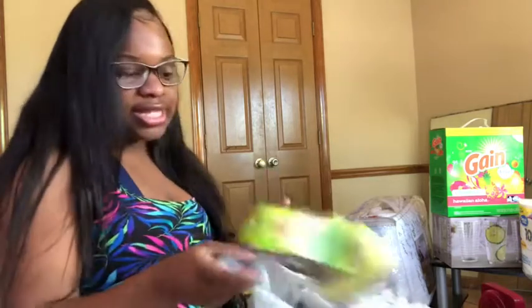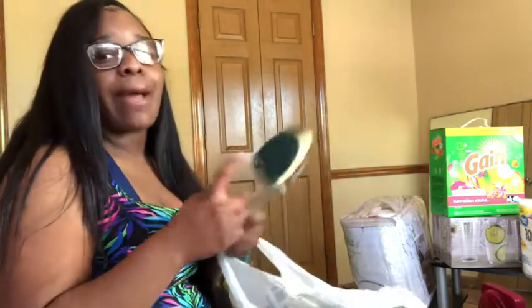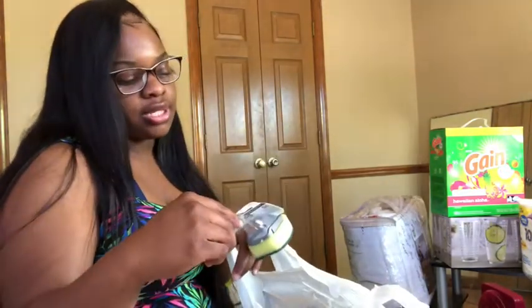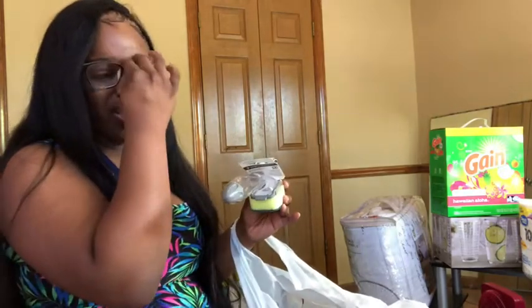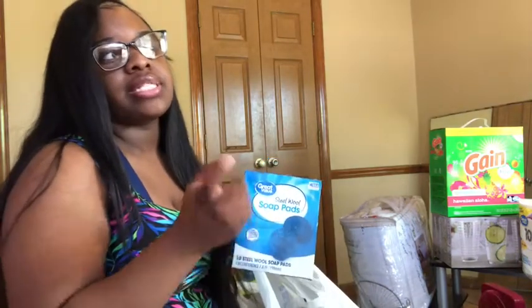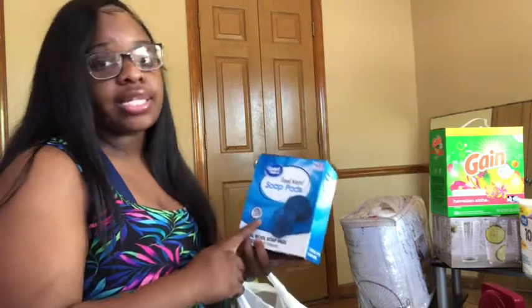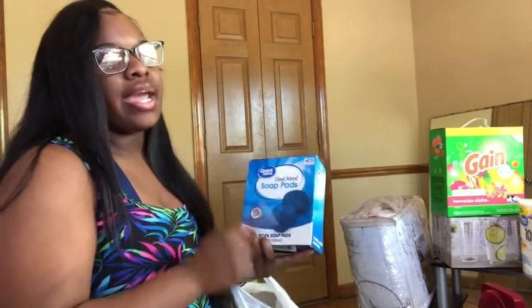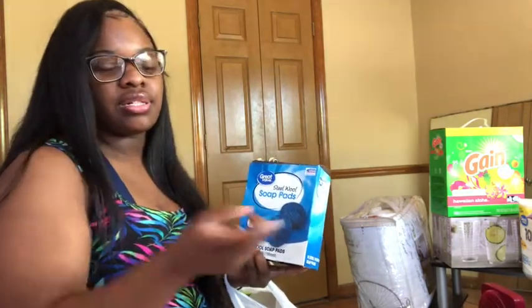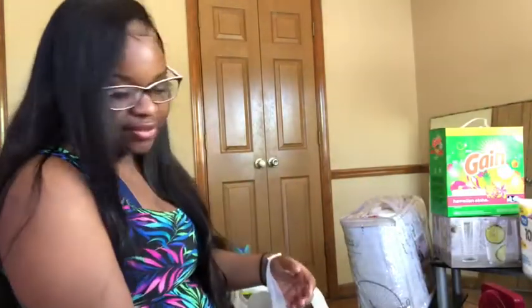I got a dish brush because I hate washing dishes with a towel. I also got Great Value soap pads — these are great for pre-cleaning the tub, bathroom sink, and kitchen sink before doing a full clean.